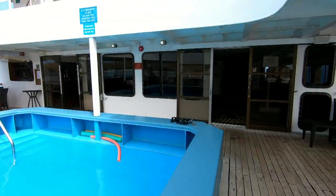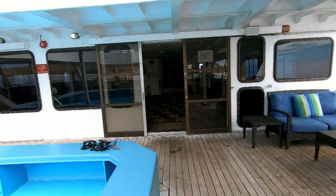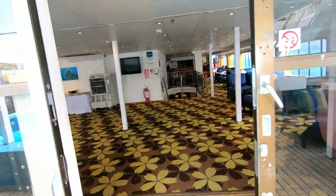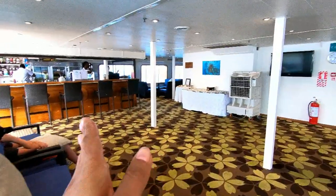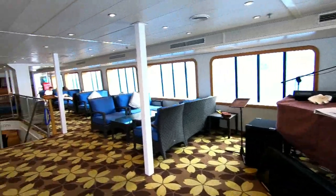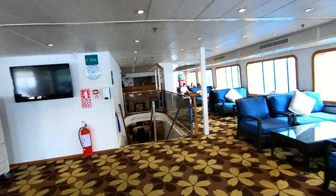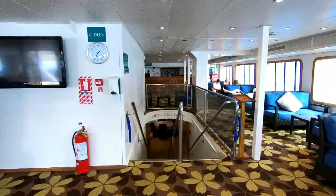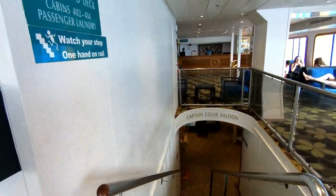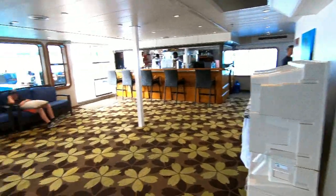If we go inside, you have a bar which is towards my left, and this is a small music area with some seating arrangement. Downstairs you have a dining hall.